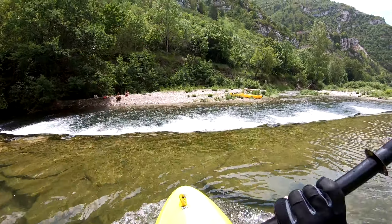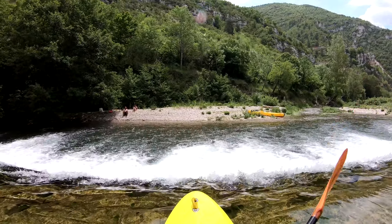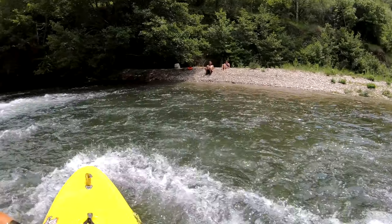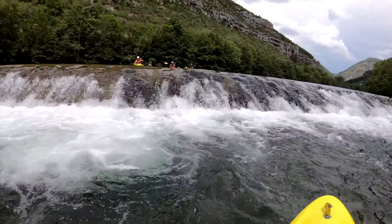We're now just upriver of La Malene, where there is a large ramp weir which is runnable — certainly in the water levels that we had. It's always worth scouting a weir before you shoot it, to check for dangerous stoppers at the bottom.